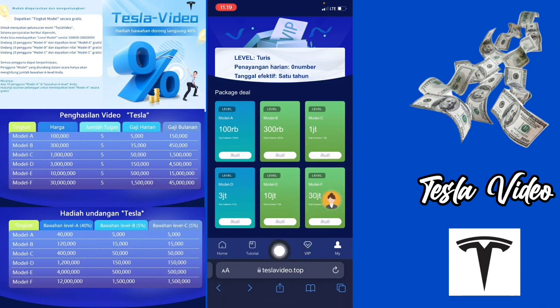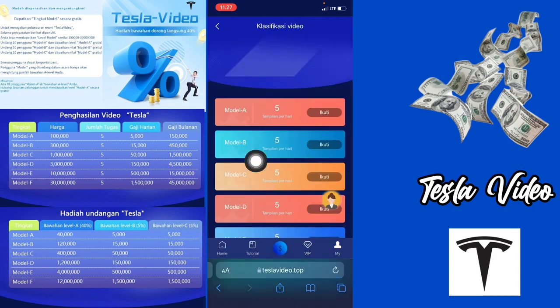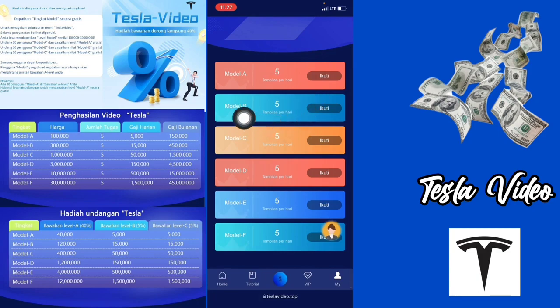Kemudian nanti di sini ada lambang dolar. Setelah membeli level, nanti kalian bisa klik di bagian dolar ini untuk melakukan nonton videonya. Di sini ada 5 per hari, model A, model B, 5, semuanya 5 ya teman-teman, dari model A sampai model F. Untuk mendapatkan uangnya, kalian bisa cek di bagian menu dolar ini nanti.